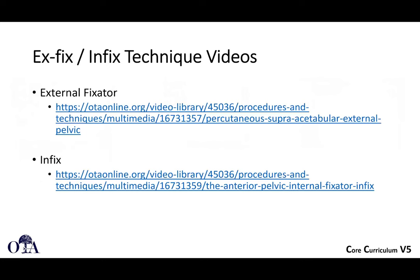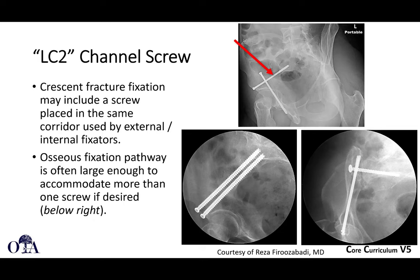There are some videos on otaonline.org — get access and you can watch high quality instructional videos on this. You can also do an LC2 screw, for example for crescent fracture fixation. It uses a similar basic technique to your x-fix pin, with these special views to place it, and sometimes you can get more than one screw.